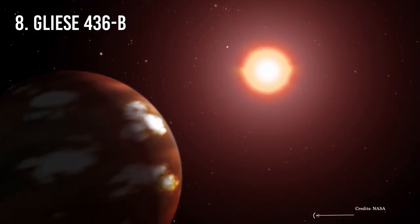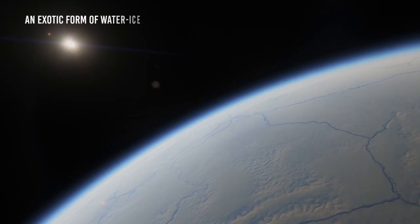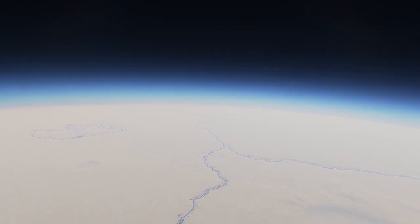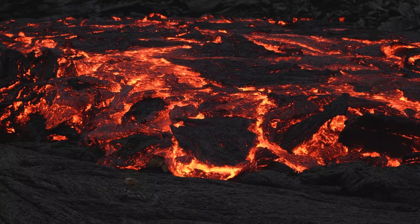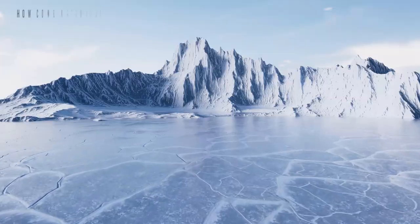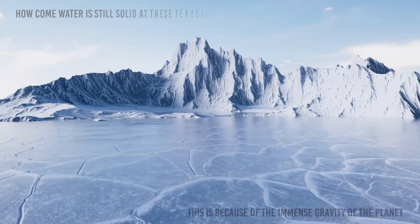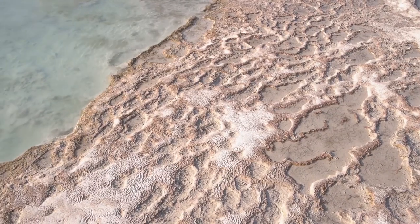Number 8: Gliese 436 b. Astronomers think this planet hosts a large concentration of an exotic form of water ice known as Ice X on top of a rocky core. But this is really strange, given the high temperatures found on the planet — so hot it could literally melt your face off. This ice can remain solid despite blisteringly high temperatures because of the immense gravity of the planet, which compresses trace amounts of water vapor in its atmosphere, keeping it from reverting back to liquid form.